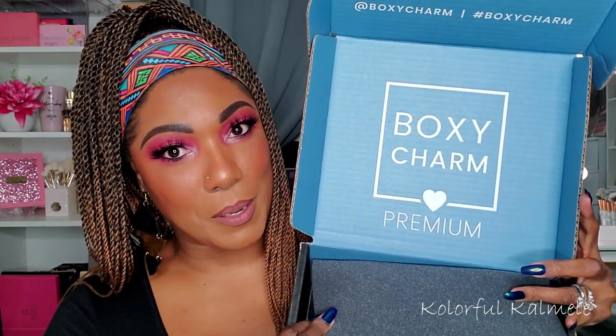Hi guys, welcome back! It's time for me to open up my February BoxyCharm. I'm assuming this is the premium box because it's big, and I actually have a subscription for the regular box and the premium box, but this is the only one that's showed up so far. I'm going to go ahead and open up this one, which I believe is the premium — yes it is.